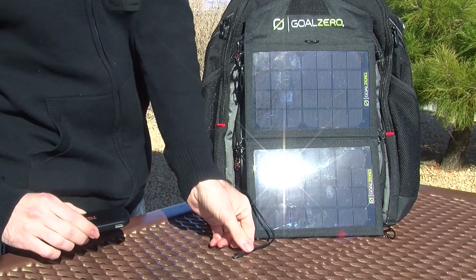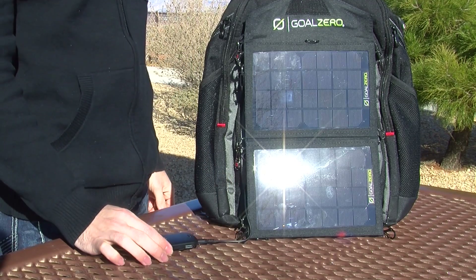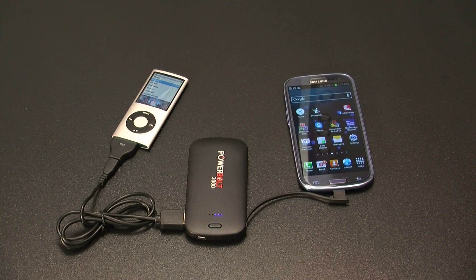The free power bank charges directly from the solar panel or with any USB capable device. Once charged, the power bank can then charge any cell phone, camera, or music player that accepts USB connections.